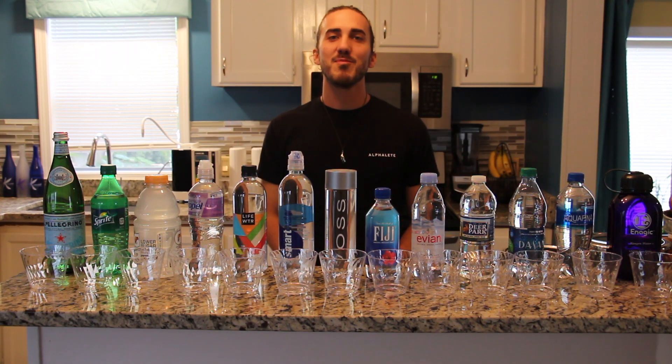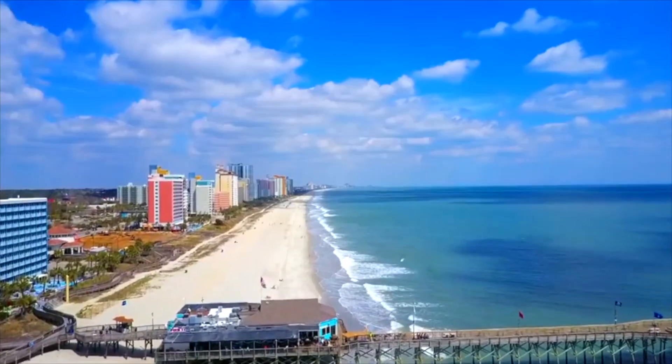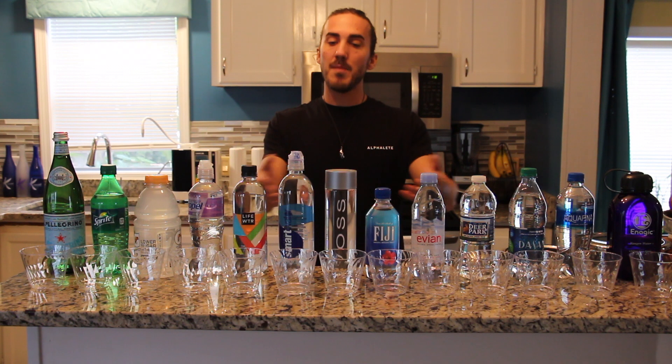What's up everyone? Mike Brayne coming to you here from beautiful Myrtle Beach, South Carolina. Today I'm going to be testing the pH of some popular bottled beverages.